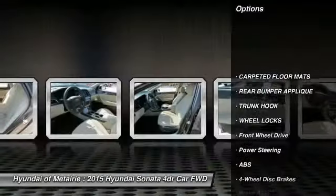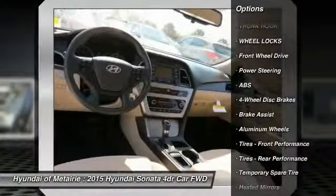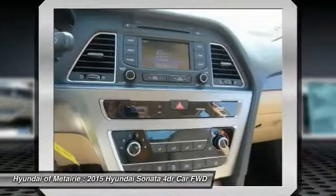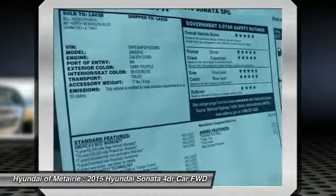Stability control, traction control, anti-lock braking system, steering wheel audio controls, keyless entry, backup camera, Bluetooth, power steering, driver airbag, adjustable steering wheel.